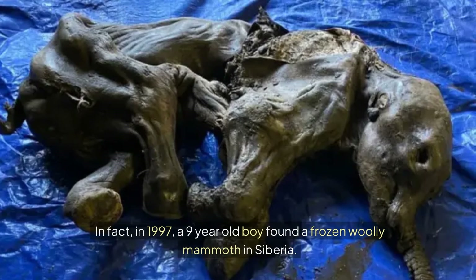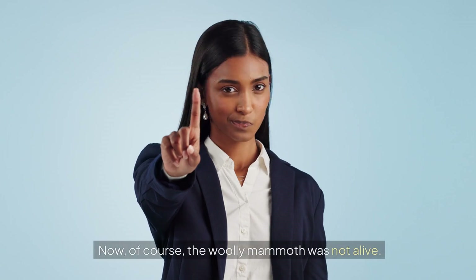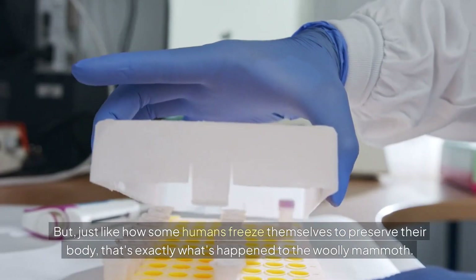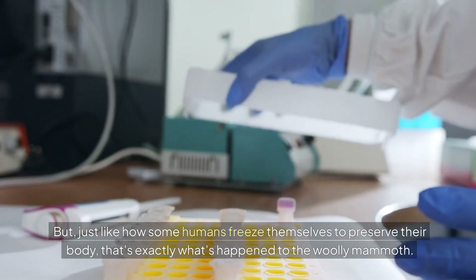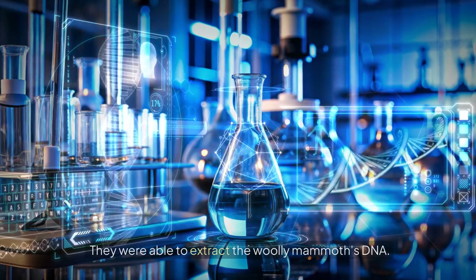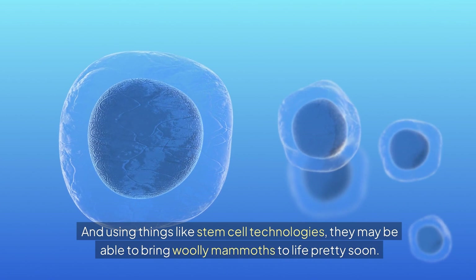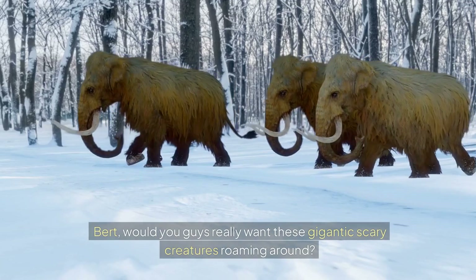Because woolly mammoths lived in cold climates, lots of their remains are intact. In fact, in 1997 a 9-year-old boy found a frozen woolly mammoth in Siberia. The woolly mammoth was not alive, but just like how some humans freeze themselves to preserve their body, that's exactly what happened here. Scientists got very valuable information from this find and were able to extract the woolly mammoth's DNA. Using stem cell technologies, they may be able to bring woolly mammoths back to life pretty soon.